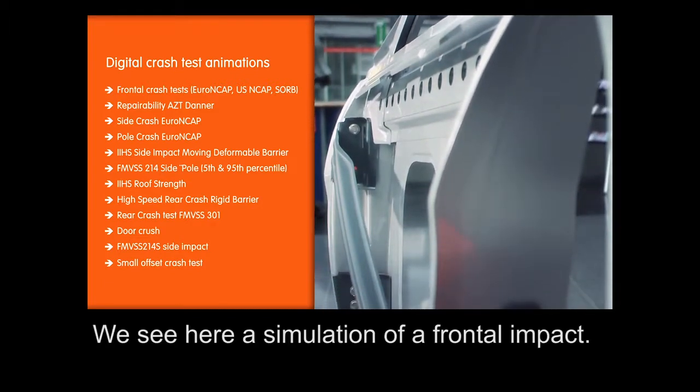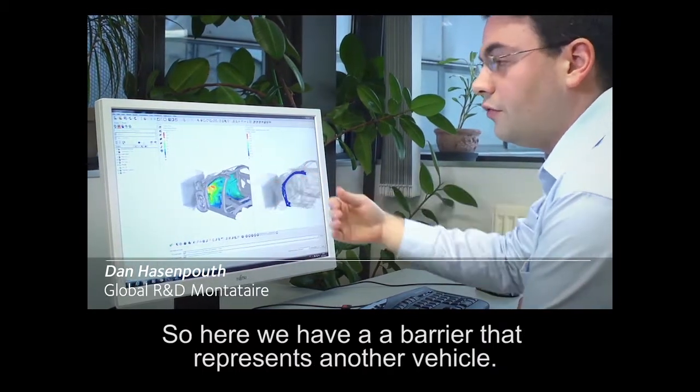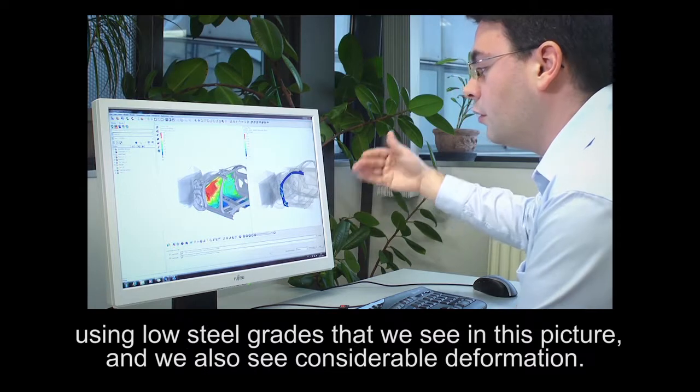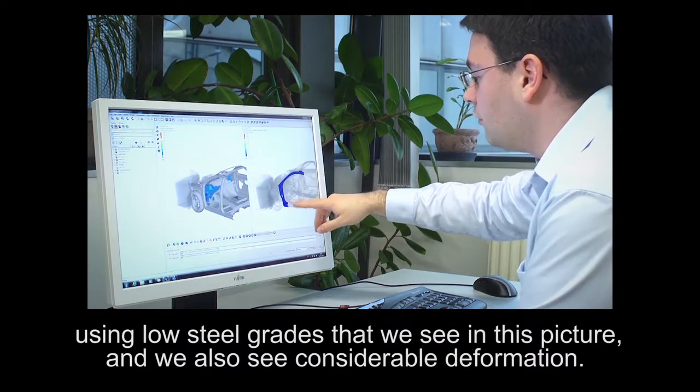We see here a simulation of a frontal impact. Here we have a barrier that represents another vehicle. What we can see is that there is a high level of intrusion using low steel grades, as seen in this picture, and we also see a lot of deformation.